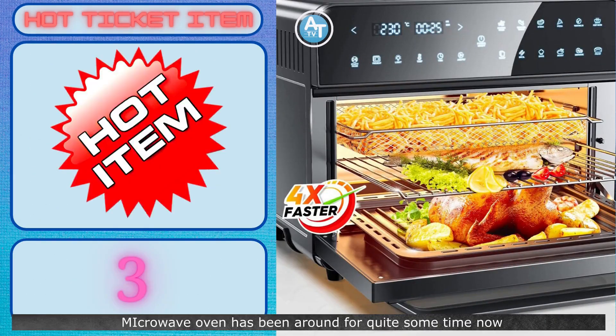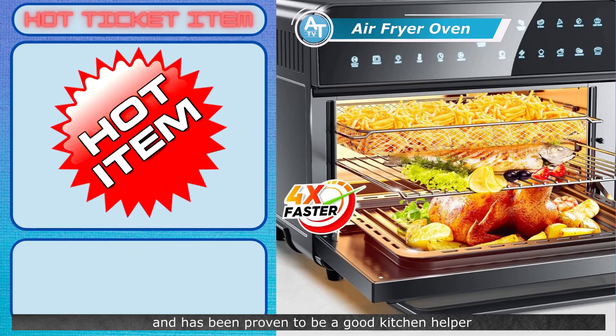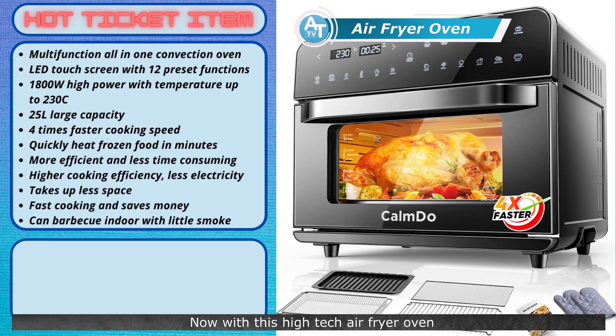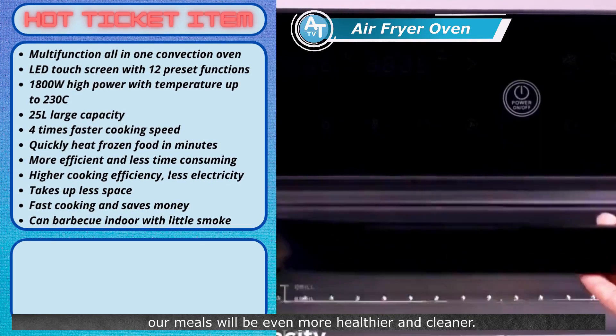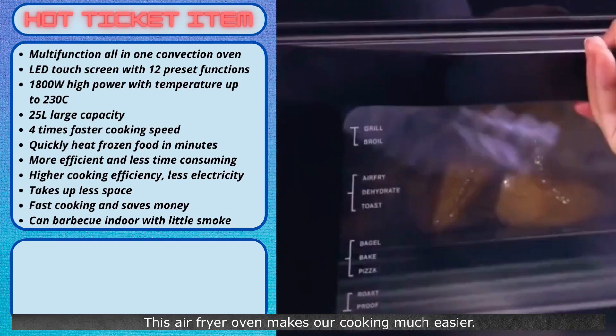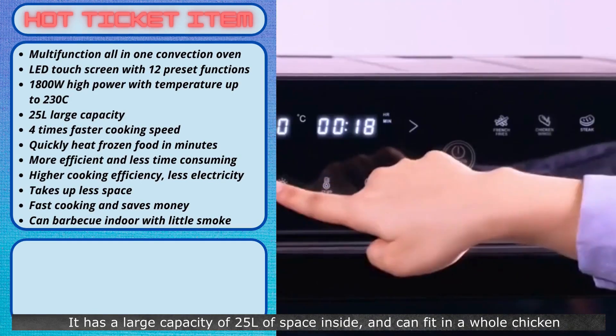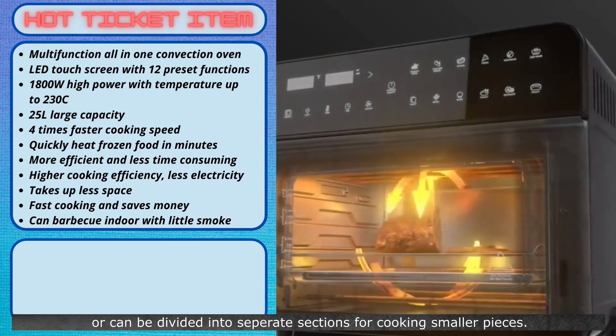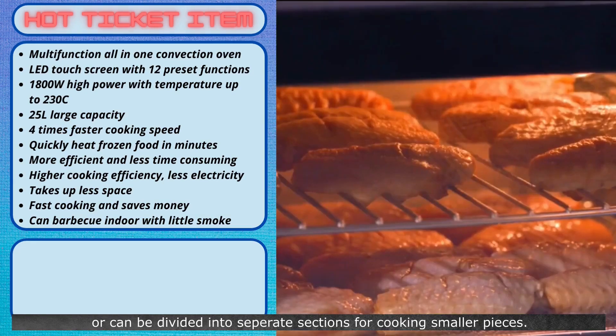Microwave ovens have been around for quite some time now and have been proven to be a good kitchen helper when it comes to cooking delicious meals. Now, with this high-tech air fryer oven, our meals will be even healthier and cleaner. This air fryer oven makes our cooking much easier. It has a large capacity of 25 liters of space inside and can fit in a whole chicken, or can be divided into separate sections for cooking smaller pieces.